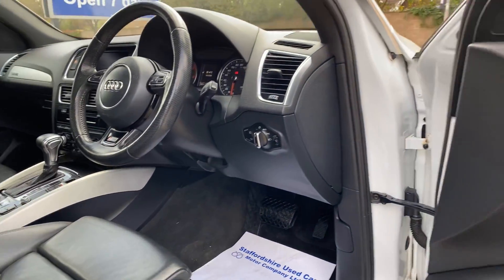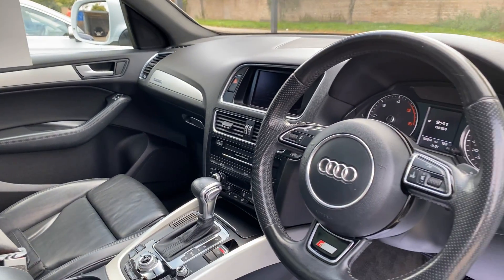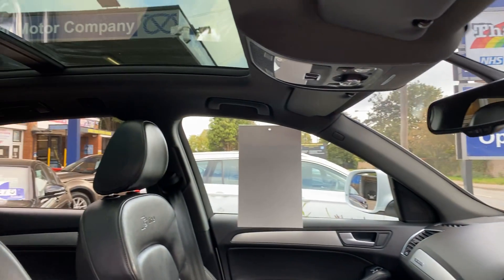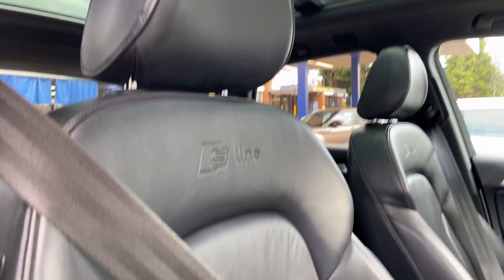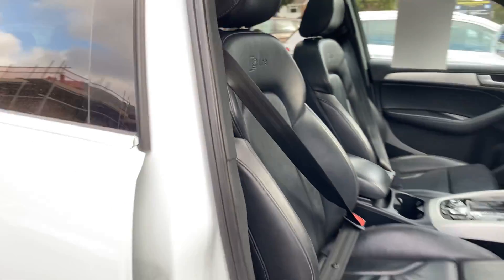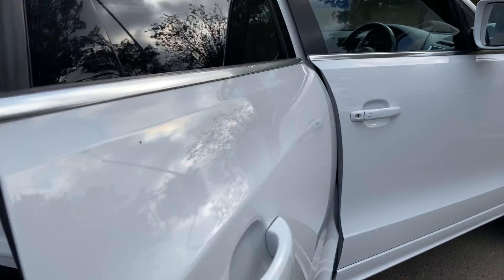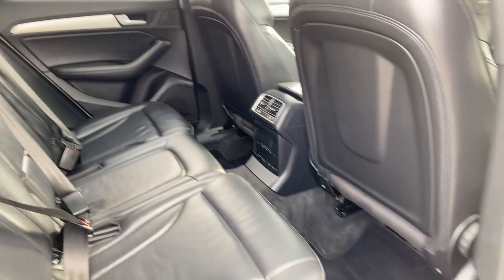Nice spec — it's got a DVD player, sat nav, and heated front seats. You've got your big panoramic roof as well which opens and slides back, with an electric cover that comes over it too. Mats are fitted front and rear.